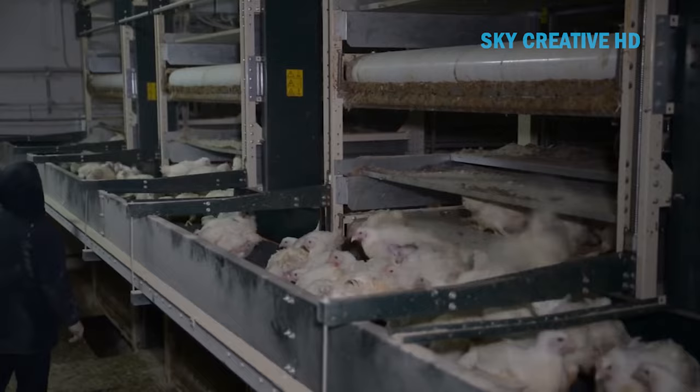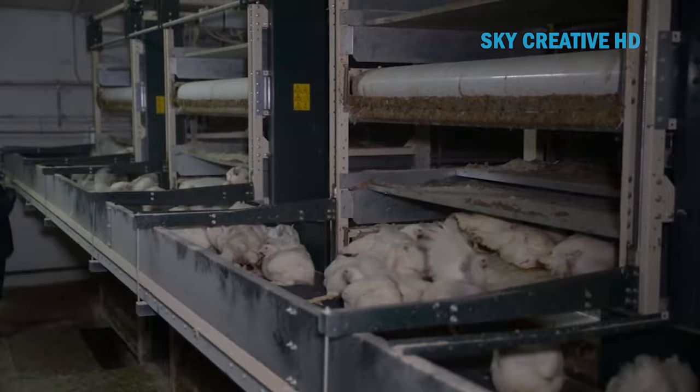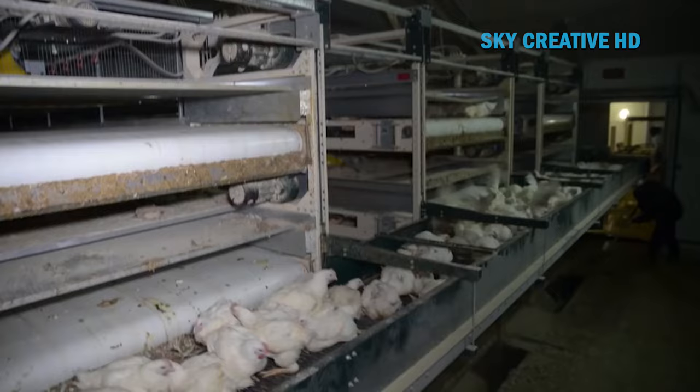In conclusion, both cage-free and free-range systems offer improvements over conventional cage systems, allowing for more humane treatment of chickens. The choice between the two depends on various factors such as the type of poultry, the scale of the farm, the available resources, and the specific requirements of the farmer. It is always best to consult with a professional or a poultry farming expert to choose the most suitable system.